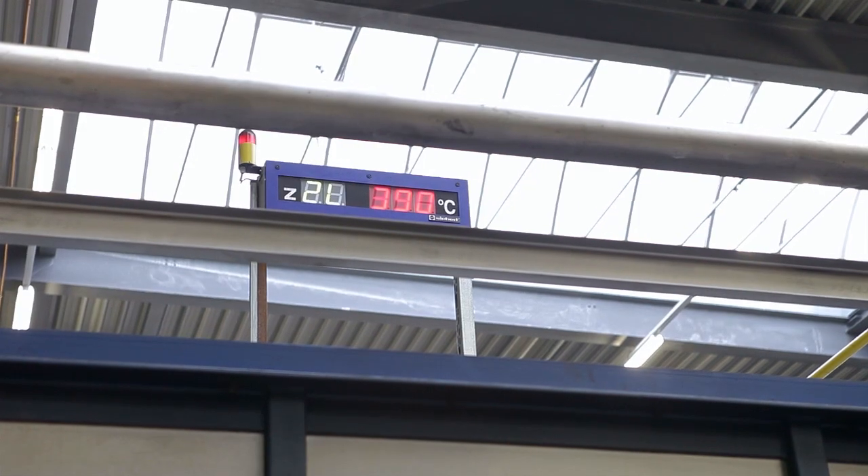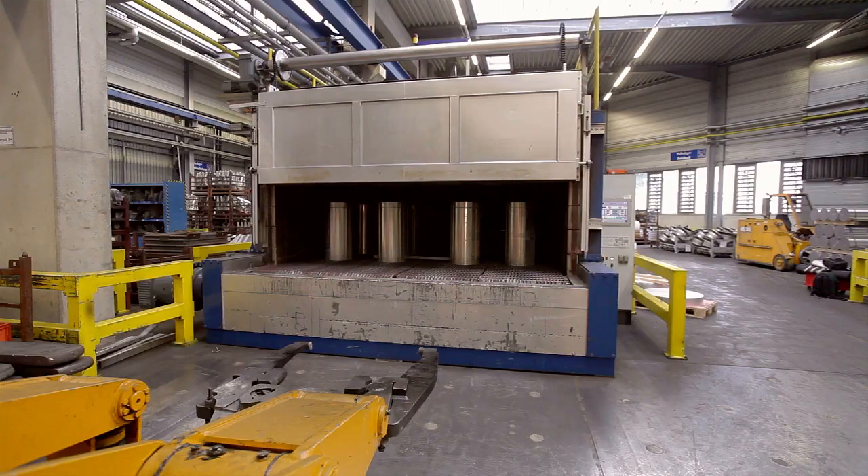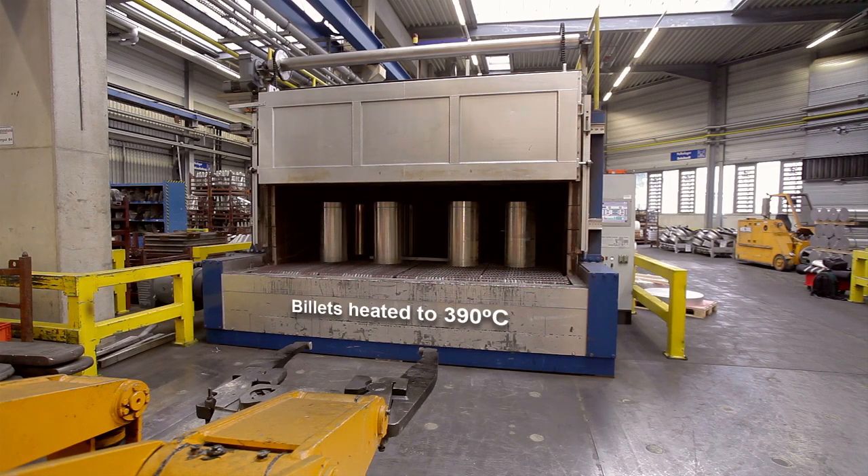The new aluminium alloy 7037 has been developed to the highest requirements of our aerospace customers. We believe that 7037 is the best answer to the Bloodhound challenge.